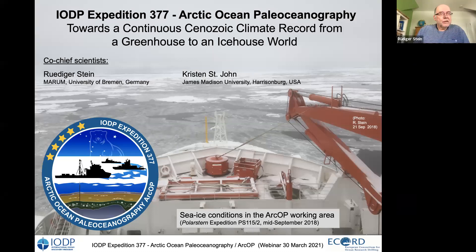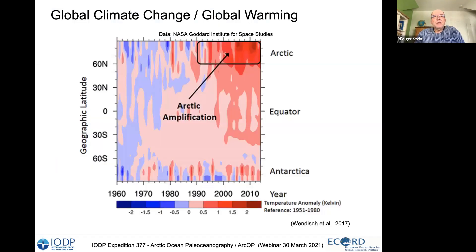The overall theme is the long-term reconstruction of climate in the Arctic Ocean — the transition from greenhouse to ice house. When we talk about climate change, I'd like to start with a few words about the modern climate change we are all aware of. We know that for decades there has been a strong increase in temperature coinciding with the increase in CO2, and in the Arctic Ocean at high northern latitudes, this climate change is much more drastic than in other world areas — this is what we call Arctic amplification.